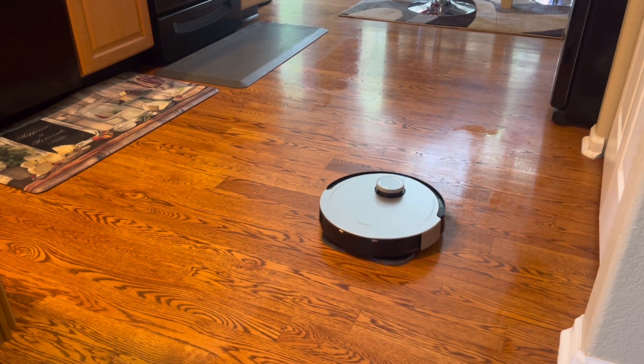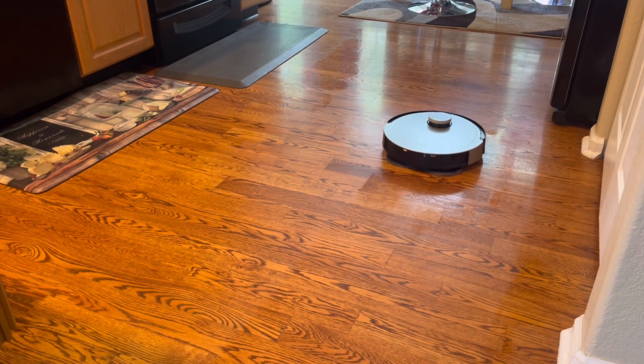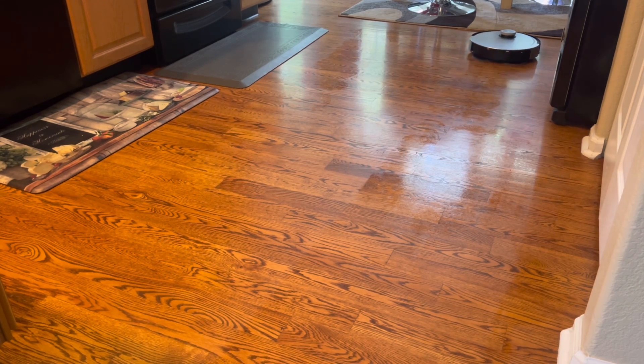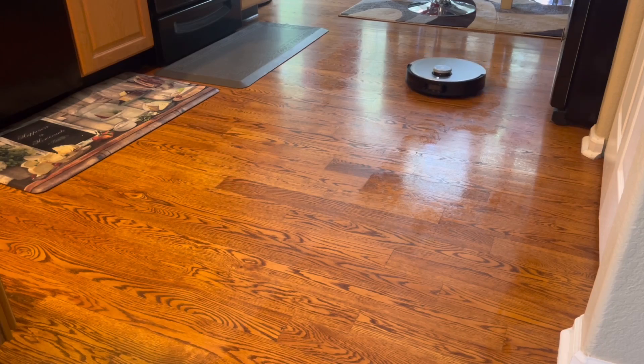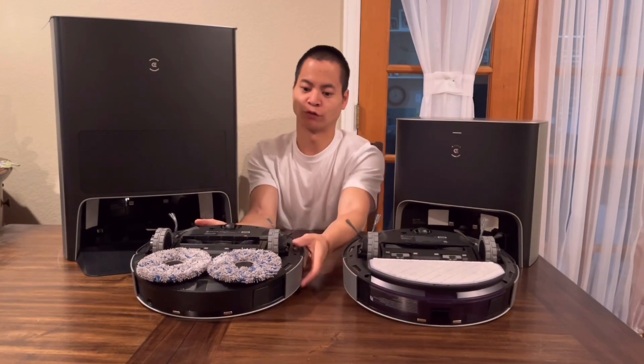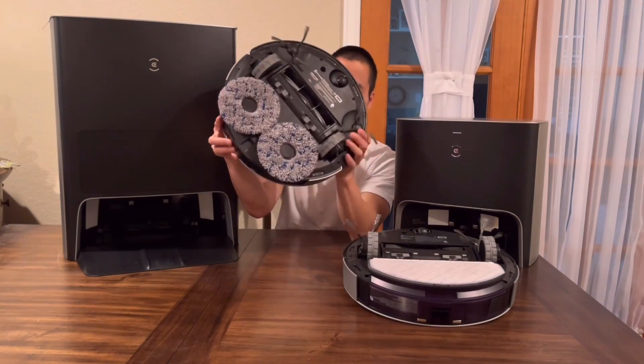That's found on the X1 Turbo and the Omni X1. You may notice the front is almost identical — you've got the dual wheels, combination extractor bar, and the sensors underneath. Let's go ahead and get this flipped over before the X1 Omni gets mad at me.